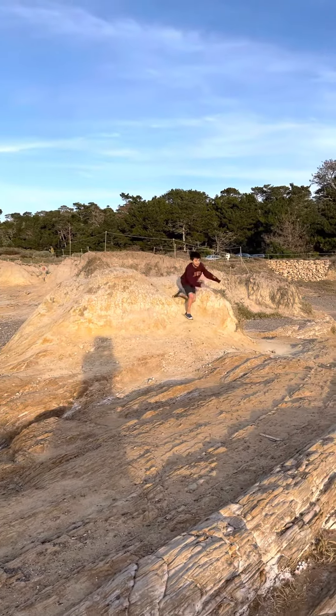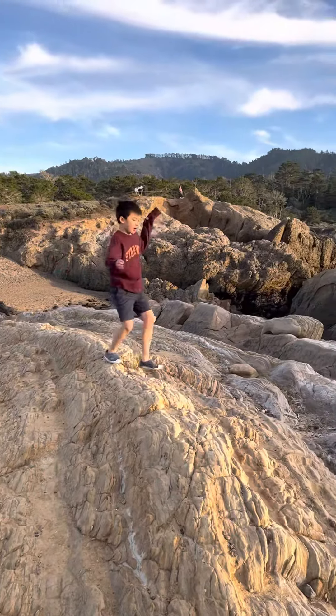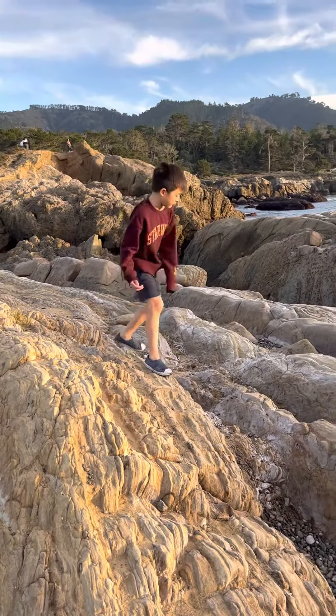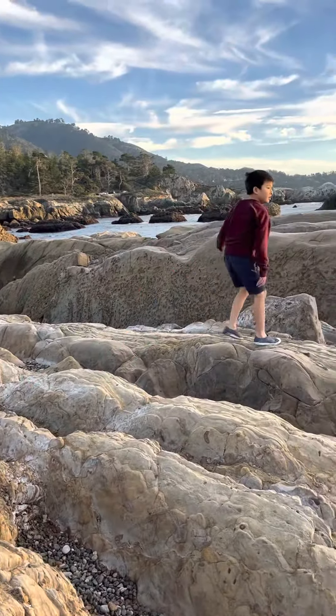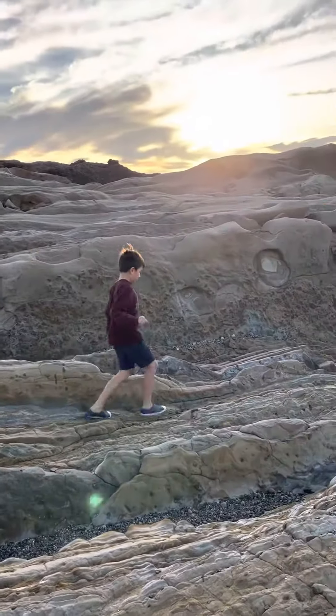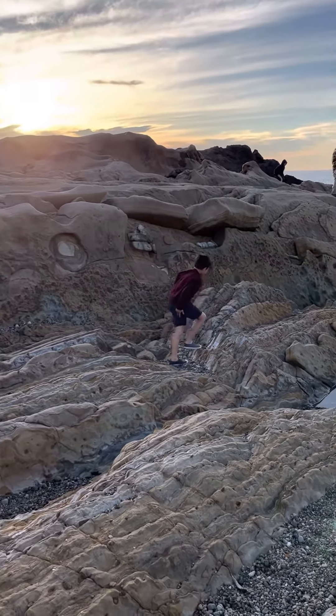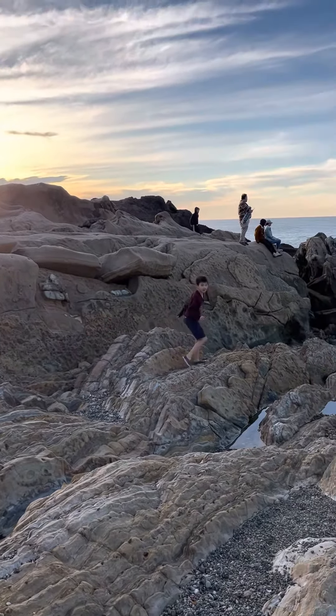This is parkour at the beach. I'm going to show you my parkour skills while you can also look at these beautiful rocks. First of all, look out here. A lot of beautiful rocks here, and even some clams.